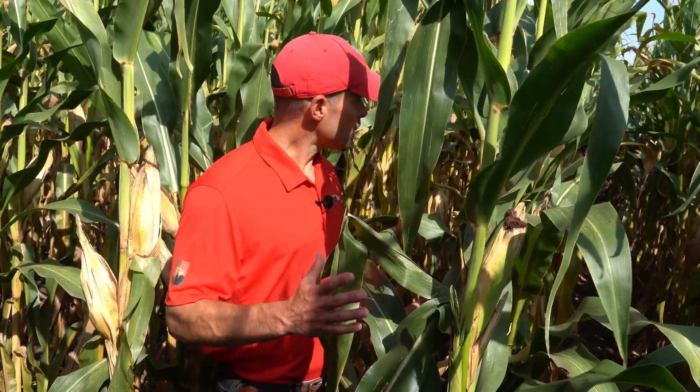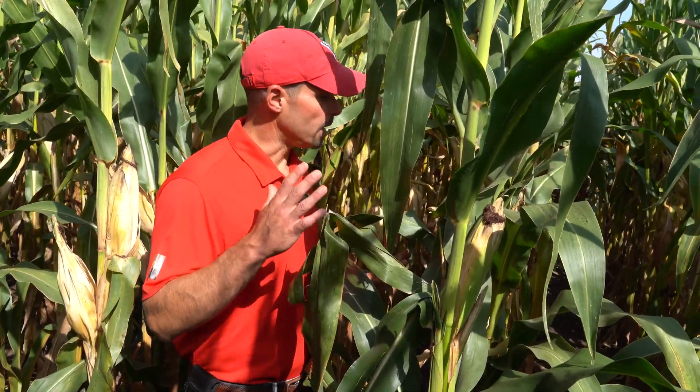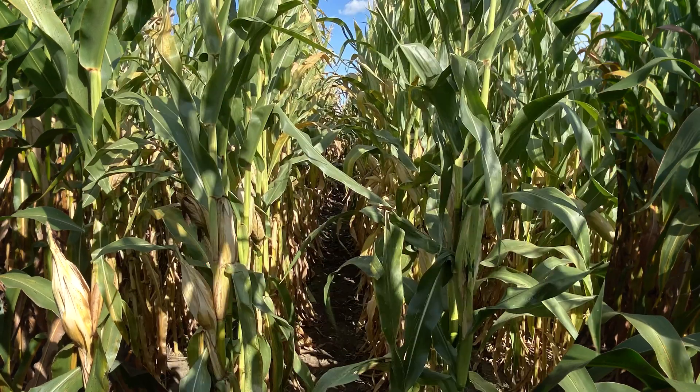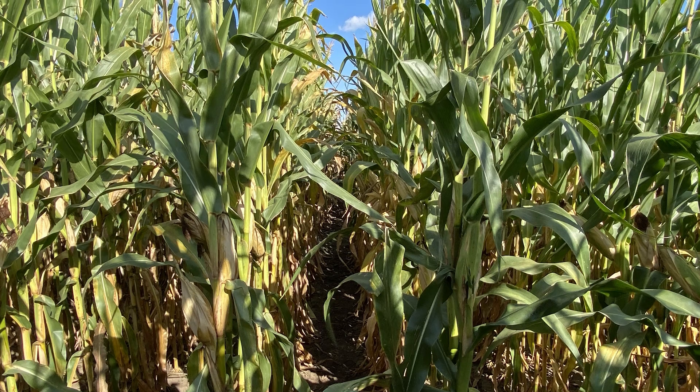The first application went on around the V10 growth stage at this particular location, and then the second one was around the R2 growth stage. As you can see, these plots are still looking pretty good. There's some disease in here, but the treatments have really held back the tar spot fungus and are allowing these plants to continue to fill the ears out and make grain.